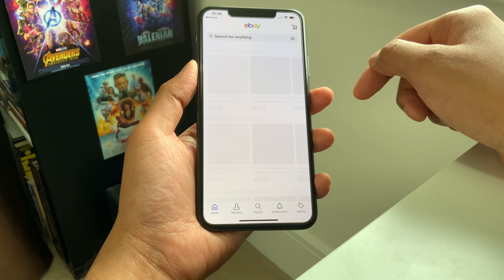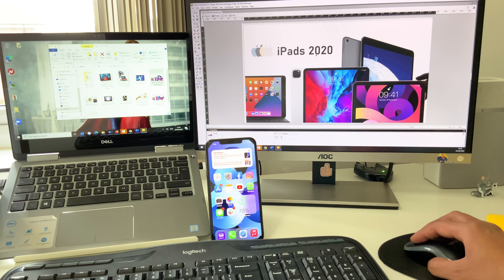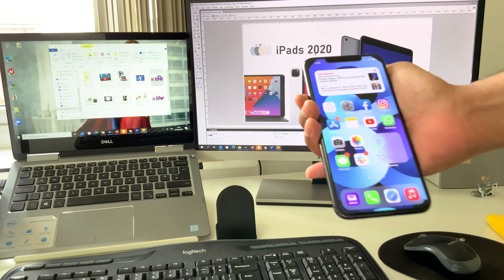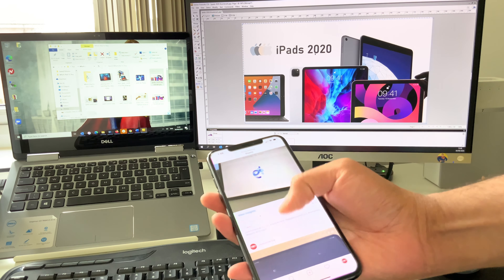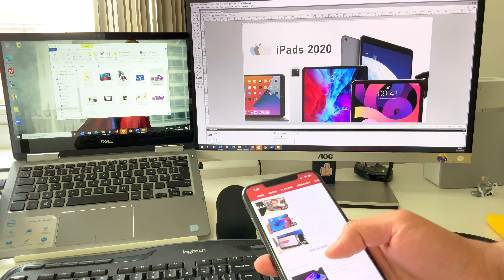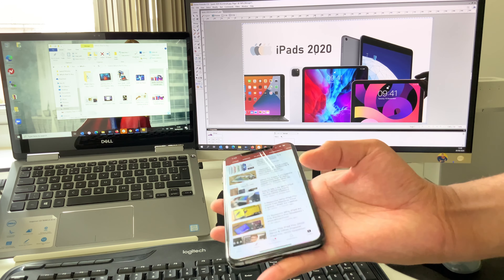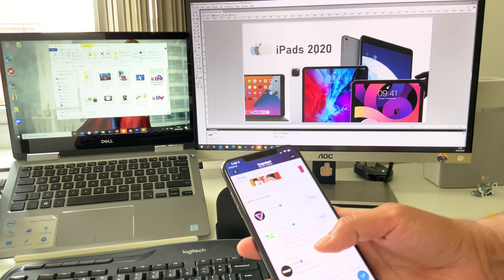My typical daily usage comprises checking social media, messages, emails, watching YouTube videos, work-related stuff like Slack messaging, phone calls, and news. Social media and YouTube take up a good chunk of my usage time. Even when working from home, the iPhone is still my device of choice due to its portability. On a typical day I end up with about 50 to 60% battery remaining, which is due to the excellent battery of the iPhone 11 Pro Max — this used to be about 30% on my iPhone X.